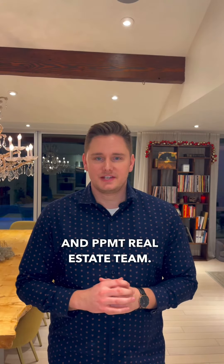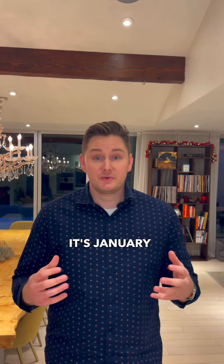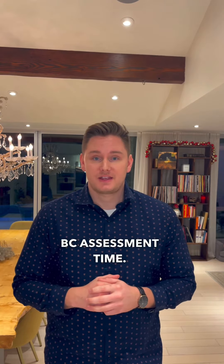Hey guys, Tyson with Sutton Group West Coast Realty and PPMT real estate team. It's January, which means BC assessment time. We get asked quite a bit these days: how does my assessed value compare to the current market value?